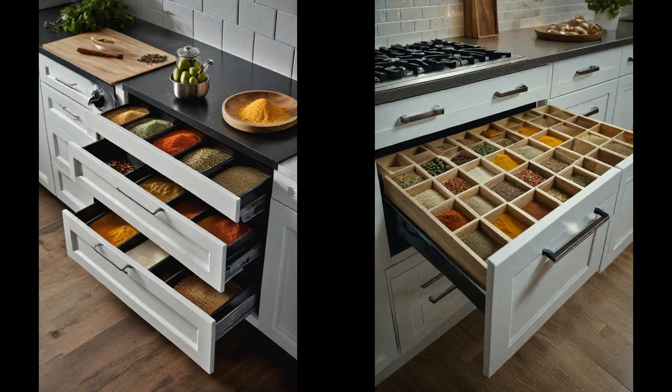Spice drawer cabinets tucked neatly under the cooktop bring a revolution to kitchen convenience. With spices at arm's reach, the culinary process becomes not just efficient, but a seamless dance. Picture aromatic spices neatly lined in rows, each in their designated spot, right where the culinary action happens. This ingenious solution not only saves precious counter space, but also transforms cooking into an even more enjoyable art. No more rummaging through cabinets or cluttered countertops — just a smooth glide of the drawer, and every spice is right there. It's the little details like these that elevate a kitchen from good to great.